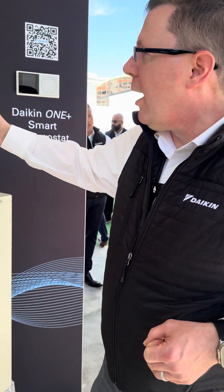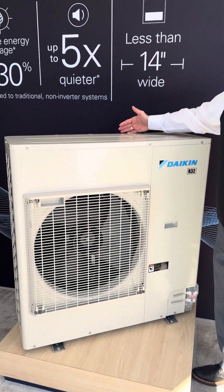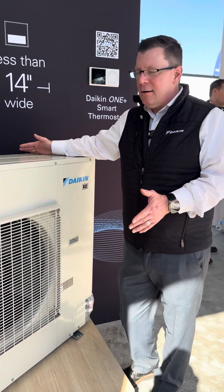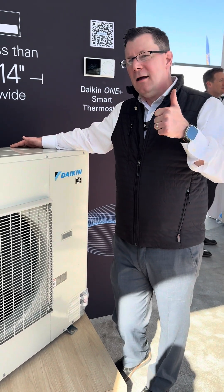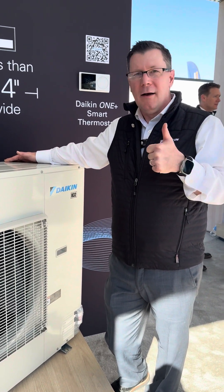We're up to five times quieter and, of course, we're a lot smaller. All these homes that you see are zero lot lines. These systems can be placed in the side yards and they can save that real estate. You can also get the lawnmower over the side of them as well. Great installation — has a lot of application in North America. Really love the Daikin Fit.